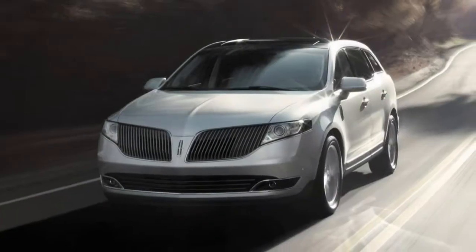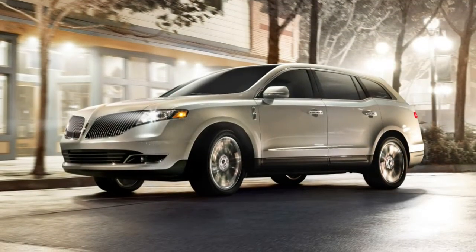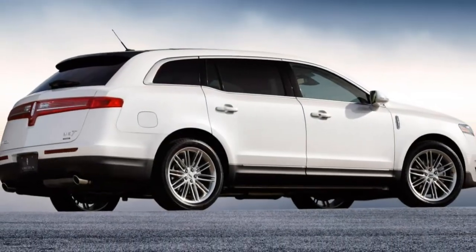Technology. We like the SYNC 3 infotainment system that features a large touchscreen and an easy-to-use interface. Apple CarPlay and Android Auto allow you to incorporate many of the apps on your smartphone right into the in-dash display screen.